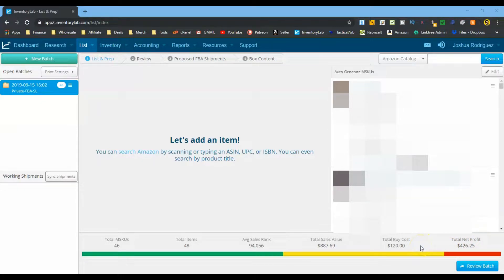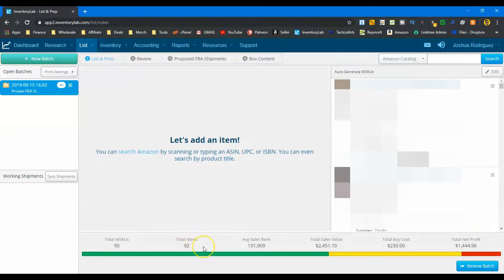Keep in mind those were only the DVDs making me $10 profit or less. Now let's enter the rest - the big money makers. Everything is all in now and it's looking a lot better: 92 total items, rank is still good at 101,000. Expected sales are $2,450, total buy cost is $230 wait $426, and $1,444 in total profit. The ROI is somewhere around 600% - looking much better.